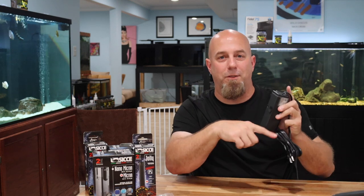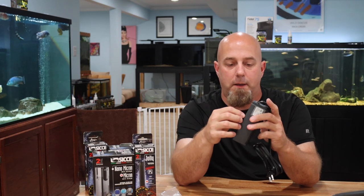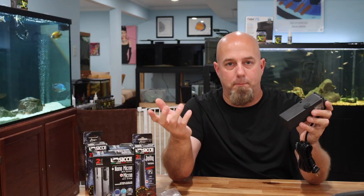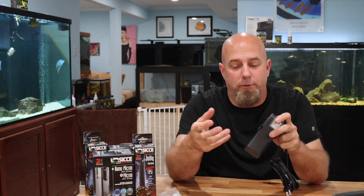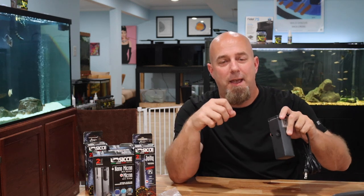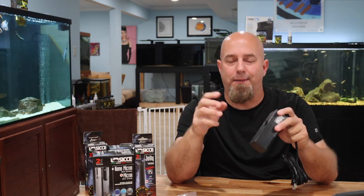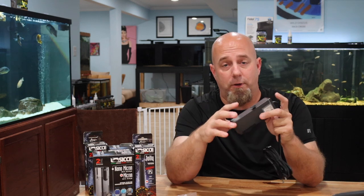These suction cups are super easy to get into the back of the Micron — they just pop in there, no big deal. There are four holes on the back; you just push the suction cup in and there's nothing more to it. If you do have difficulty, warm up a cup of water from the tap, soak the suction cups for a few minutes, pull them out — they'll be nice and pliable. But I don't think anyone's going to need to do that with this one.